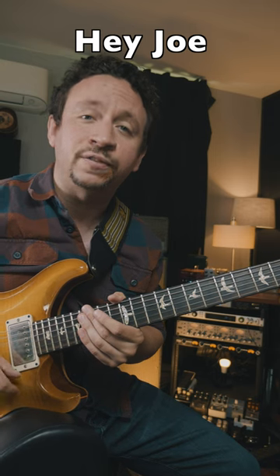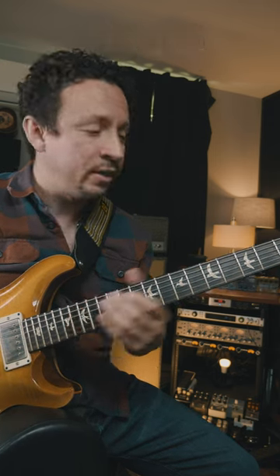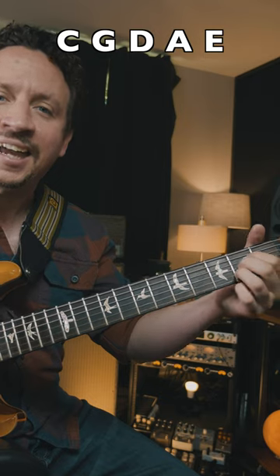Now there is one song that uses these five chords together and that's Hey Joe. It goes C, G, D, A, E.